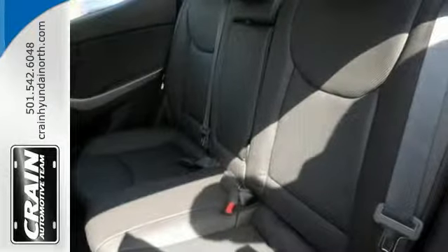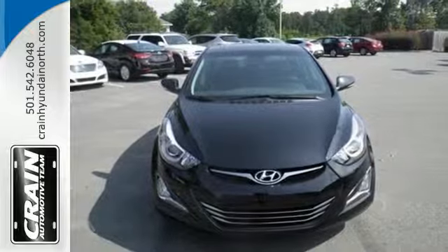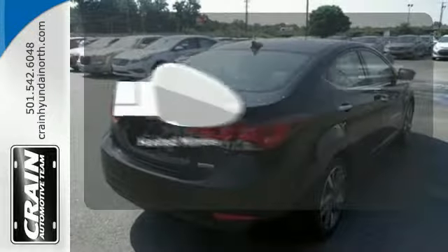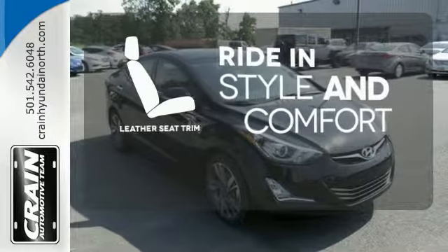Its comprehensive vehicle stability management system and six airbags keep you and your passengers safe when you're out on the road. Wrap yourself in the comfort of heated seats. Heated mirrors improve visibility in frosty weather. Ride in style and comfort with leather seat trim.